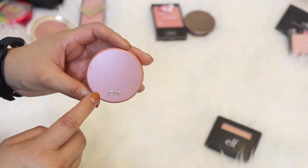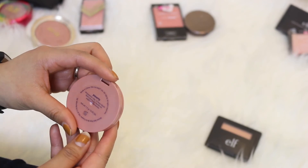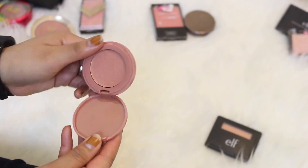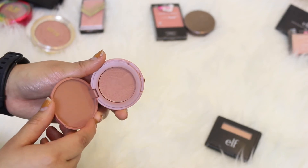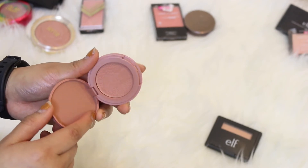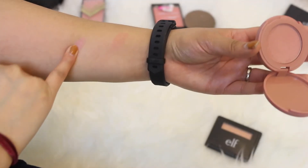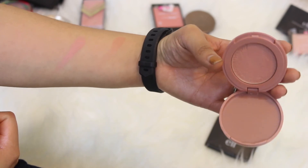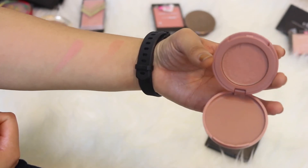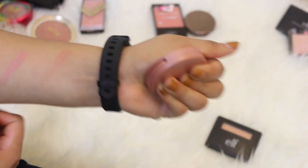This next blush I got last year from Sephora for my birthday. It's in the shade Party and it's one of their Amazon Clay 12-Hour Blushes. I love this color — this is what I used to wear all the time last year before I got all these other blushes. It's just a very wearable blush that anyone can pull off, and I really like it so I'm obviously keeping this.